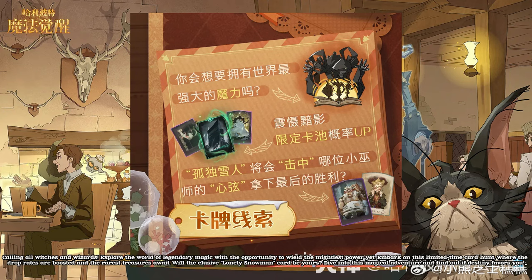Calling all witches and wizards. Explore the world of legendary magic with the opportunity to wield the mightiest power yet. Embark on this limited-time card hunt, where the drop rates are boosted and the rarest treasures await. Will the elusive Lonely Snowman card be yours? Dive into this magical adventure and find out if destiny favors you.